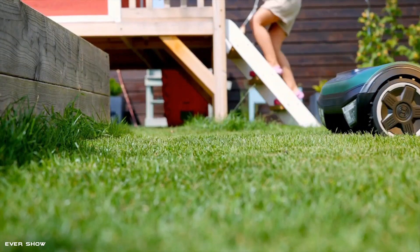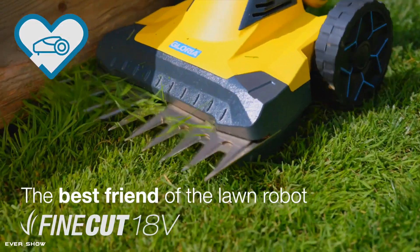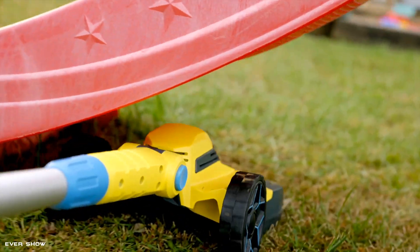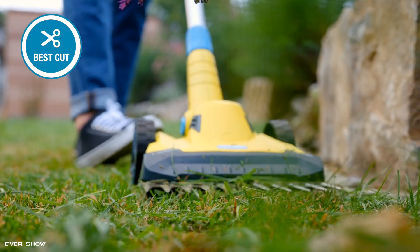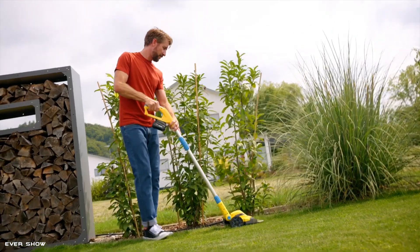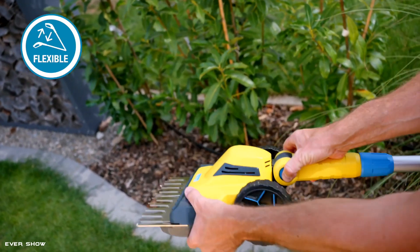The lawn mower's best friend. The new battery lawn trimmer FineCut 18 volts is the ideal complement to any robotic mower in the home garden. Thanks to its compact design, the device easily cuts right to the edge and is perfect for the often necessary contour cutting of the lawn.